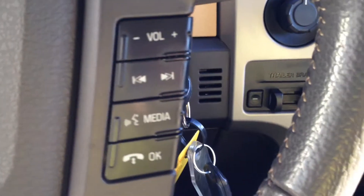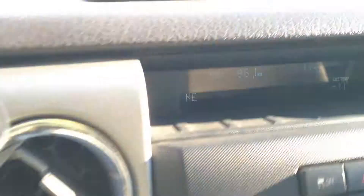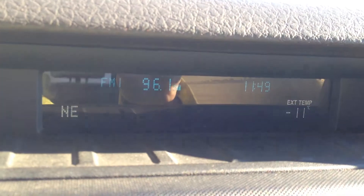Cruise control options as well. Volume and media you can change, as well as hands free. We also have our display screen which shows us AM and FM.